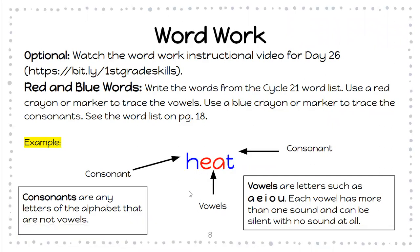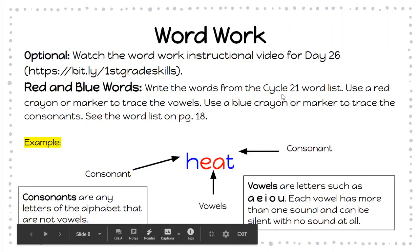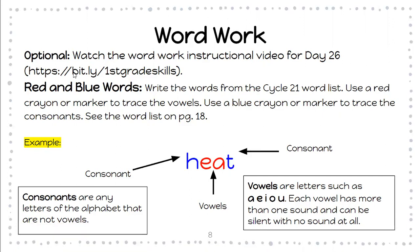So this is your word work for day 26. Again, you're using your new words in cycle 21. And this video does a fabulous job teaching you the new skill for cycle 21.